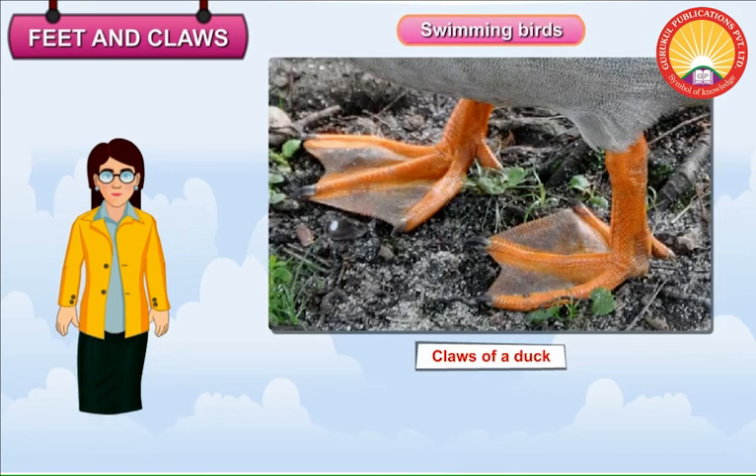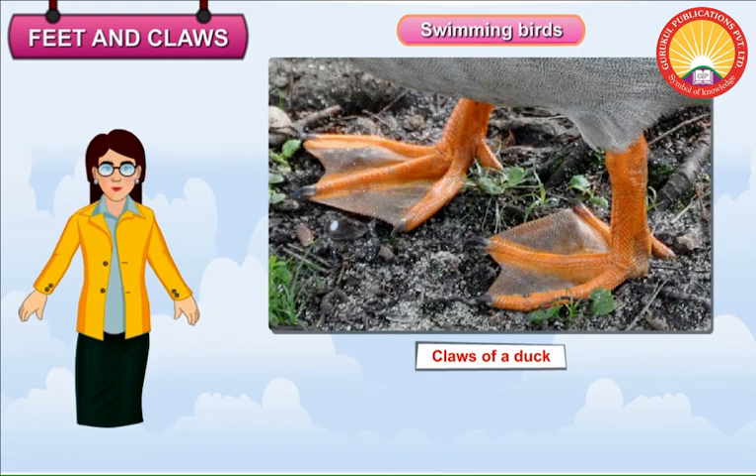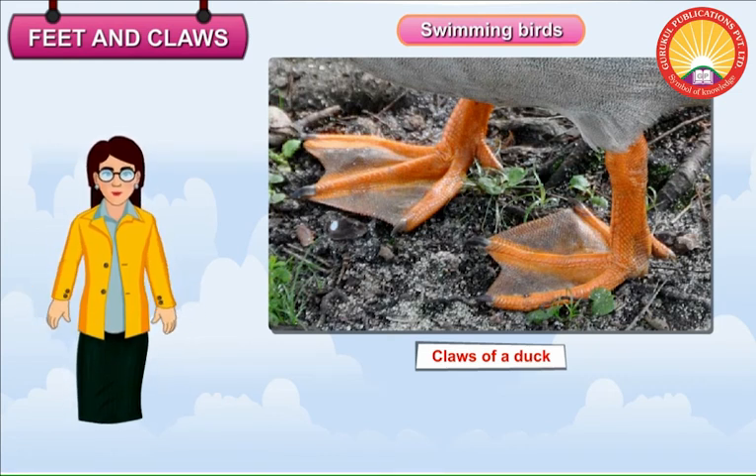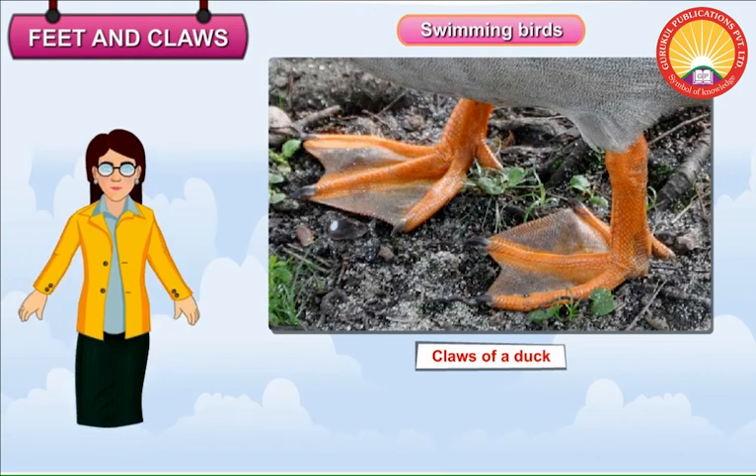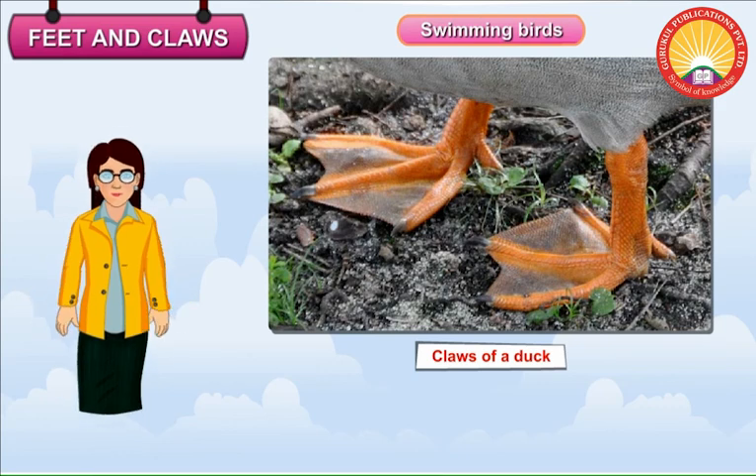Swimming Birds. Swimming birds like ducks and geese have webbed feet. Their claws have four toes — three toes in the front and one at the back. The front toes are joined with each other by skin. The skin helps in pushing the water away like a paddle and enables the bird to swim easily.